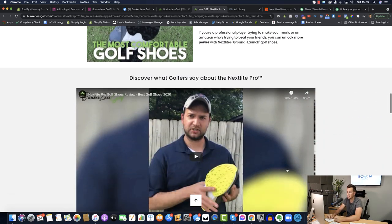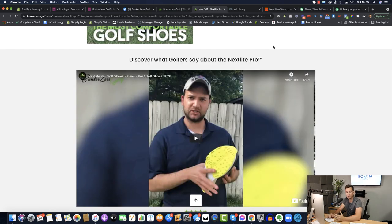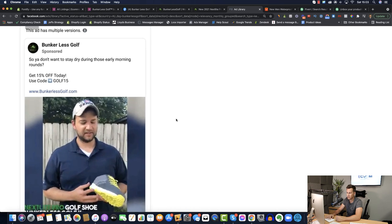This is the actual Facebook ad they're running. I'm pretty comfortable saying I don't believe this guy is a professional golfer — this could be an actor they've paid, or somebody with a YouTube or Instagram channel who plays golf and they've reached out to. If we head to the Facebook Ad Library, we can see the ads they're running. This one has been active since May 28th — been running for a few months, so we know for a fact they're making money from it.